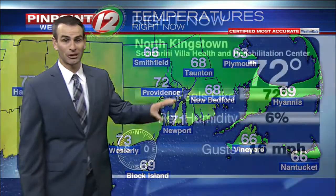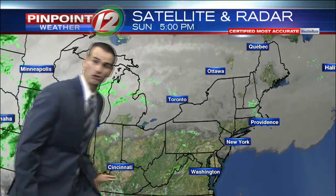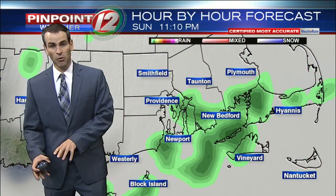A much cooler day is on the way tomorrow as a cold front drags in some cooler temperatures. We have a weather report coming in from North Kingstown at 72 degrees. A warm front actually grabs some moisture and drags it up through our area, and that will give us a slight chance of a sprinkle tonight and into tomorrow morning, and also even into Monday afternoon.